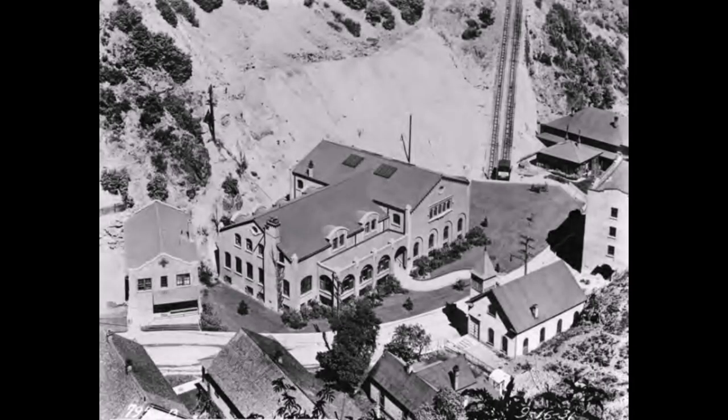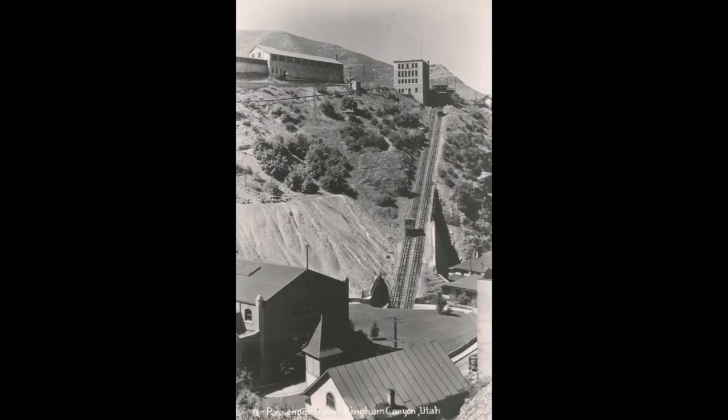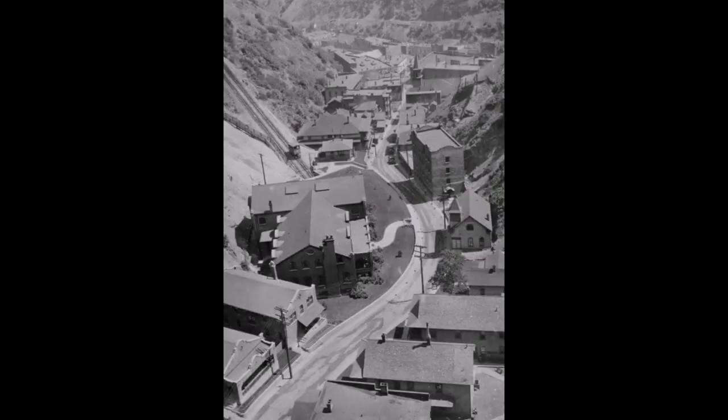In 1923 they built the Robert Gimbel Memorial Building — we called it the Gimbel Club — right in that spot, next to where the tram came down. This was a clubhouse for all the people that lived in Bingham. It had a bowling alley, a great big gymnasium, boxing matches, and all kinds of events. People really loved this building.